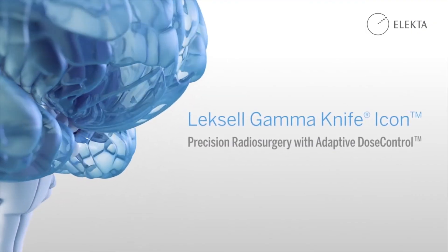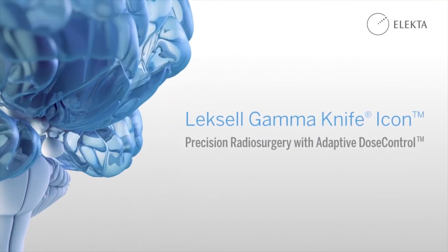The mission of the cancer center and serving as a destination cancer center for the Gulf South is to improve survivorship and lessen the burden of cancer. Mary Bird Perkins, Our Lady of the Lake Cancer Center, will be among the top five cancer centers in the entire United States that will have the Icon available to take care of patients right here in Baton Rouge.